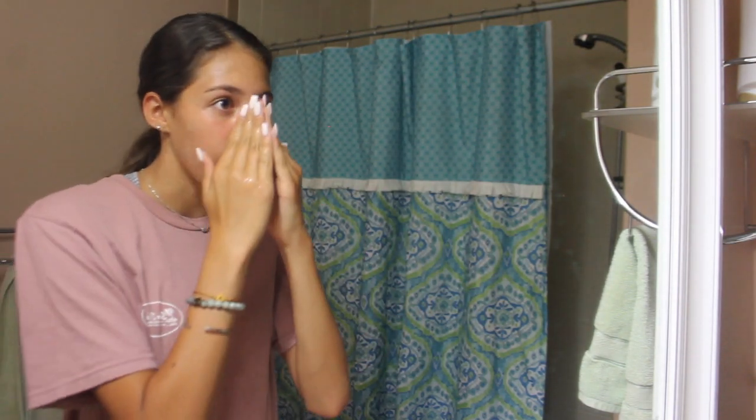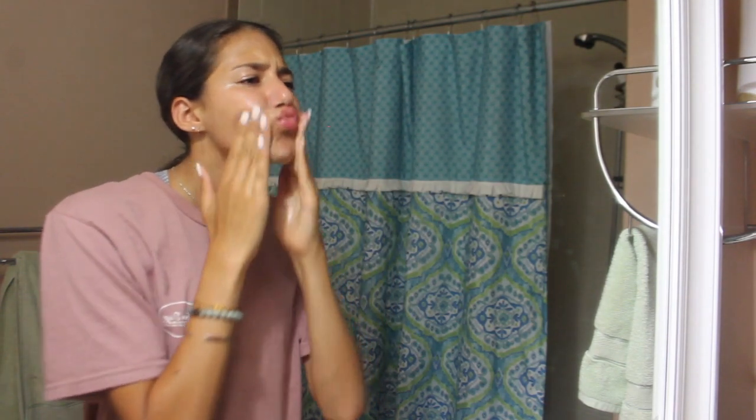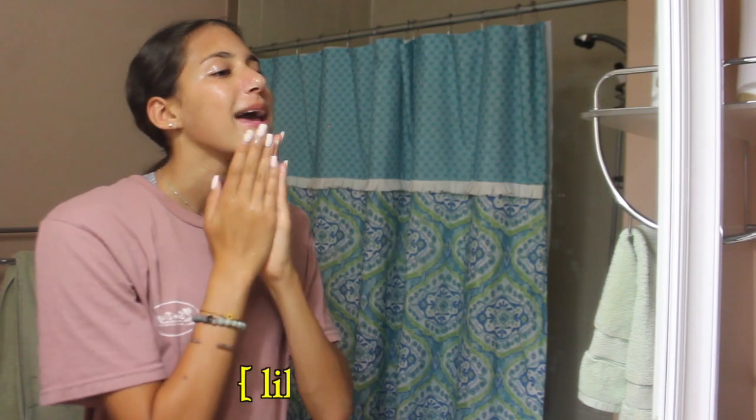I usually focus the most around my nose because I feel like I break out the most there for some reason. This also helps to get some extra makeup off.